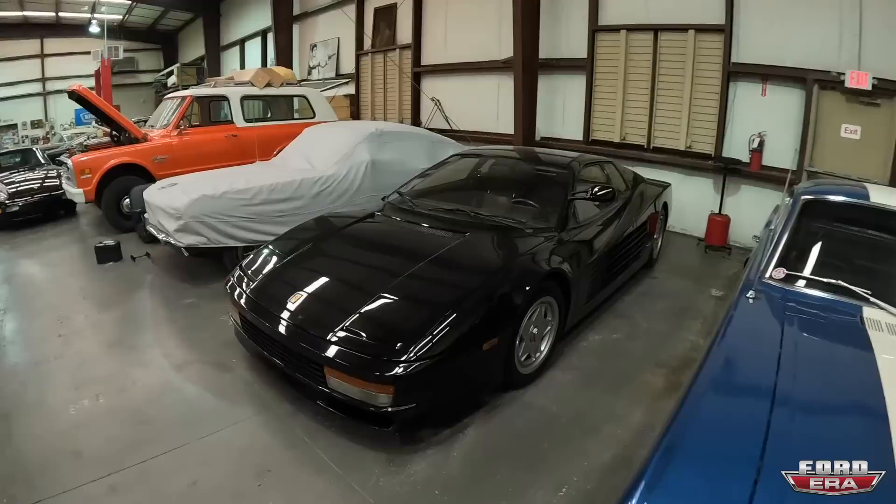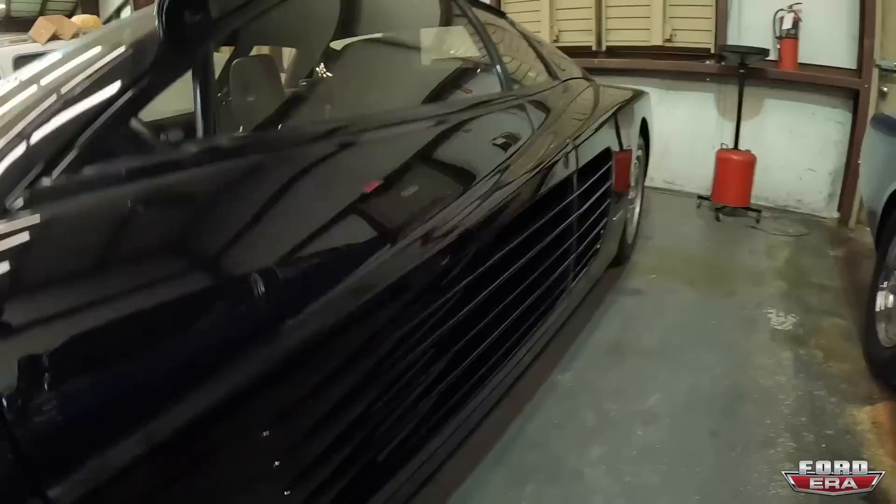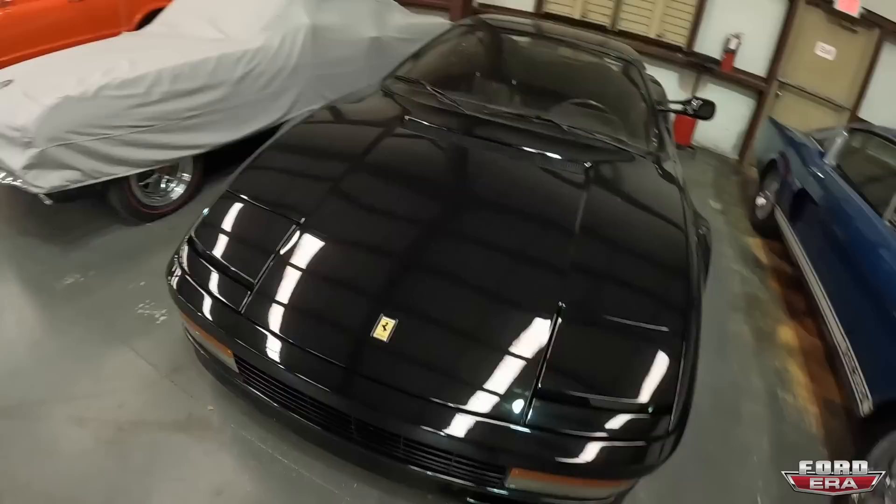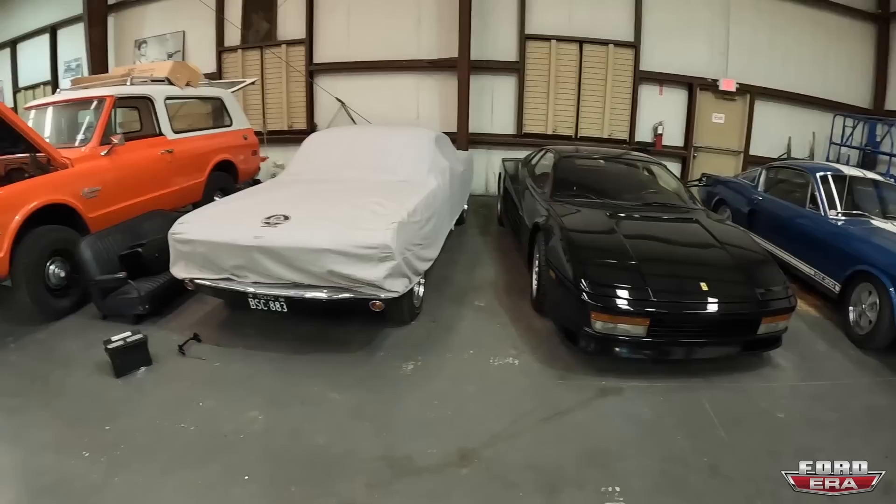So what about this line? This is an 86 Testarossa flying mirror, which from my understanding — I'm not a hundred percent sure — but there were 300 flying mirrors imported into the United States, and roughly about 20 from what I understand were black on black. Most of these cars were always red — red tan or red black.